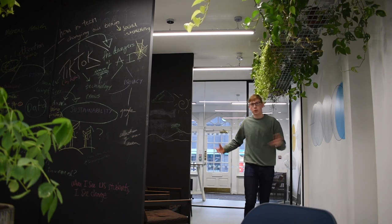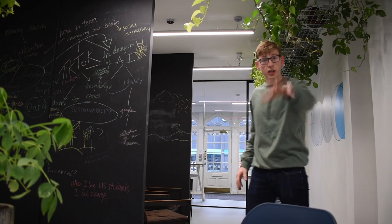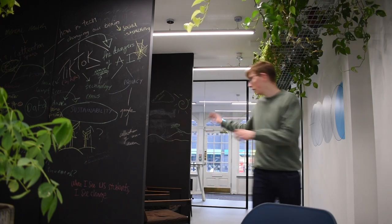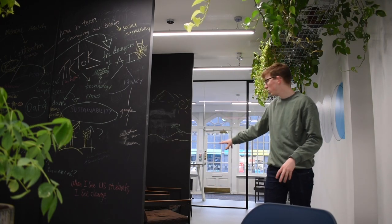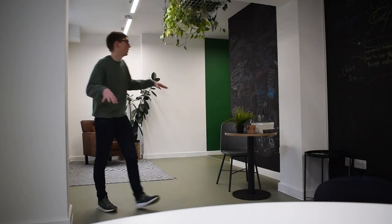So here's the entrance space. Behind me we've got reception, and here a little area space. We've got a table right in front of me and a little meeting space for one-on-one with two chairs here. Come with me around — it'll be easy.